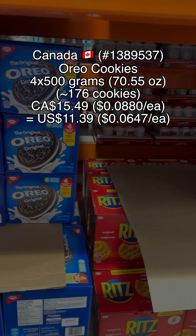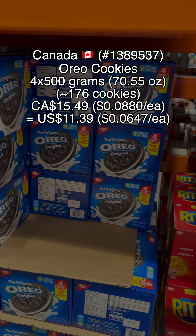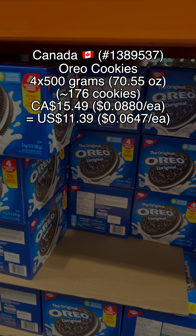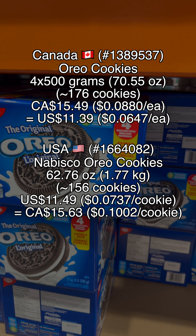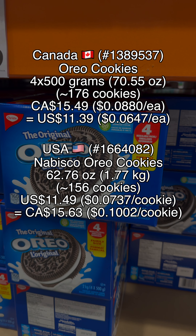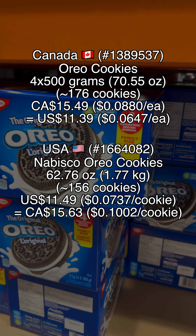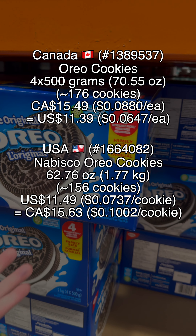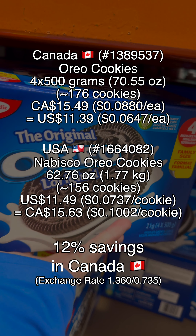Now let's do the math. The Canadian version is roughly 176 cookies, available for $15.49, which is 8.8 cents per cookie. Converted to U.S. at today's exchange rate, we get $11.39 U.S., or 6.47 cents per cookie. The U.S. version is exactly 156 cookies according to the box, available for $11.49 U.S., which is 7.37 cents per cookie. Converted to Canadian, we get $15.63, which is 10.02 cents per cookie. Each cookie at Costco Canada is about 12% cheaper than the U.S. version.